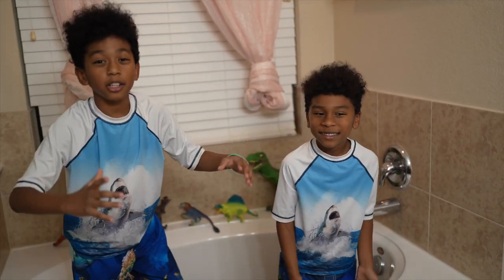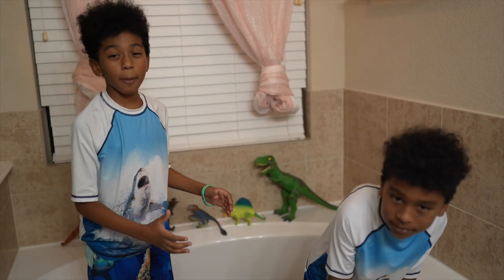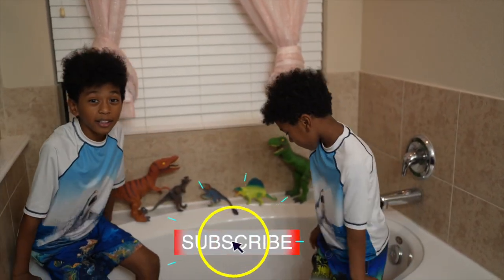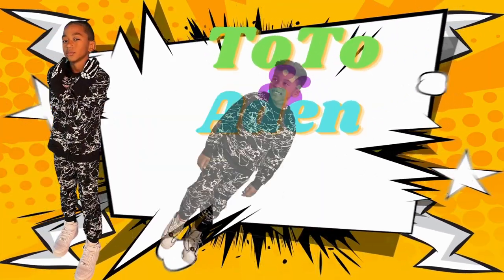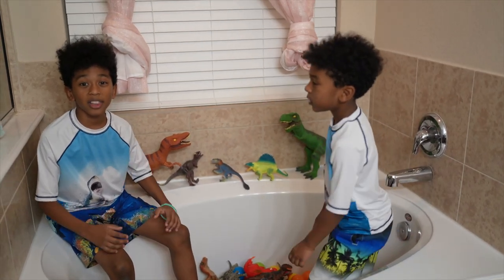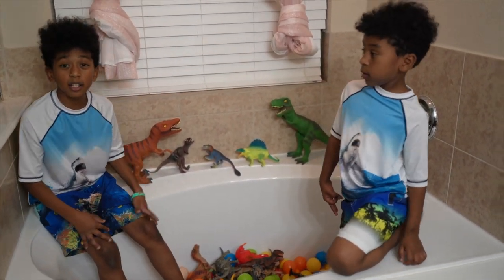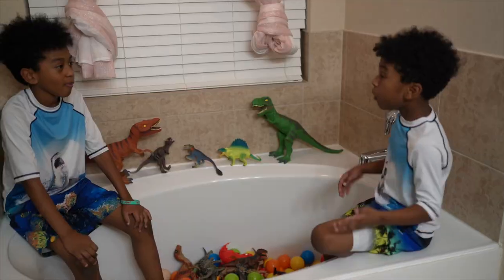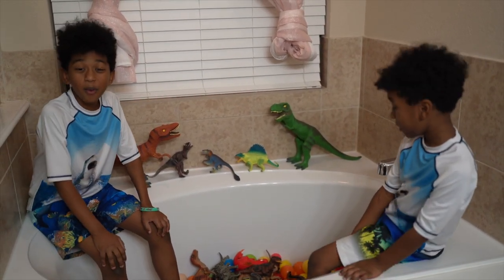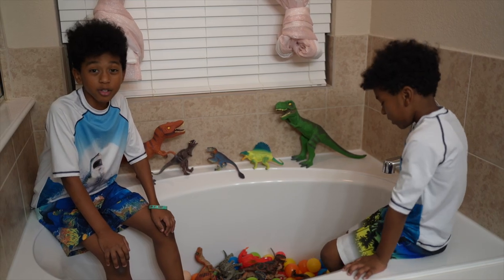Welcome back to my YouTube channel! Today we're about to learn about some new dinosaurs! Are you ready to come and learn with us? Did you know a dinosaur used to live on land and the sea? How long, Aiden? 140 million years! Did you hear that, guys? He said 140 million years! That's amazing!